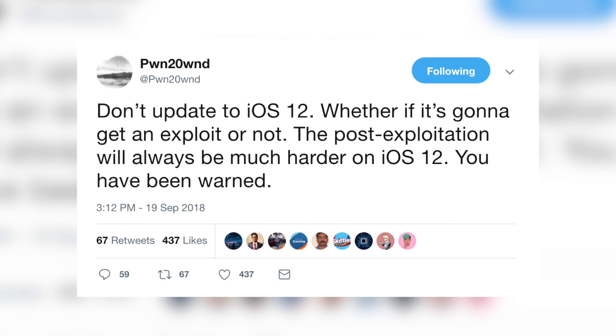Pwn2Own said: 'Don't update to iOS 12. Whether it's going to get you an exploit or not, the post-exploitation will always be much harder on iOS 12. You have been warned.' So definitely get to iOS 11.4.1 if you care about jailbreaking, but just know you do have a little while before it stops being signed.